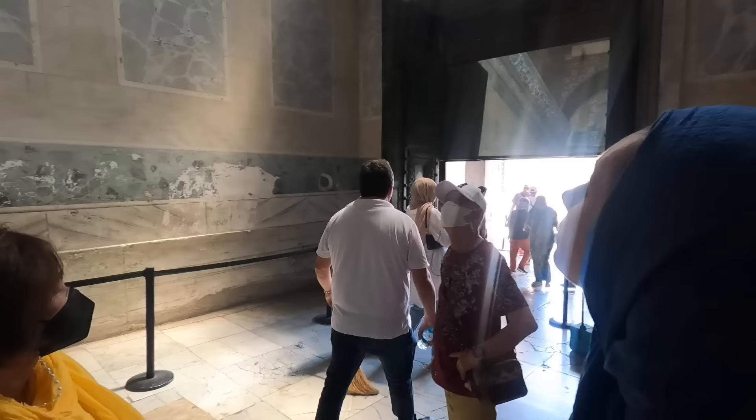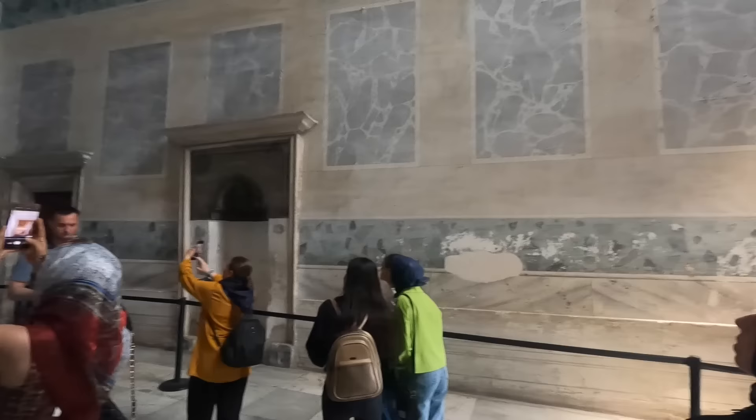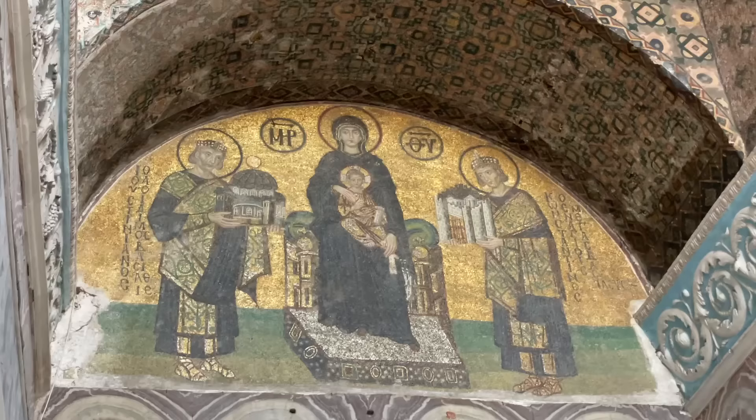We were just about to leave through this exit and you can see what almost looks like Christian images there. In mosques that we've been to you never really see images of people — you see patterns and designs, geometric mandalas. But on Catholic churches you usually see the saints and Jesus. It's just different — I think that's from the past when it was a cathedral.